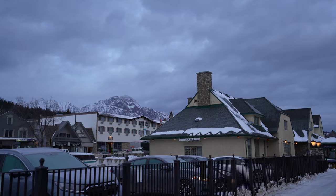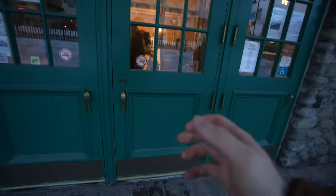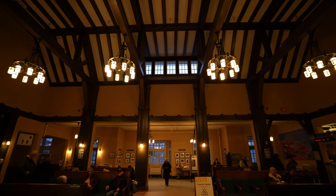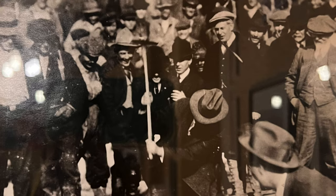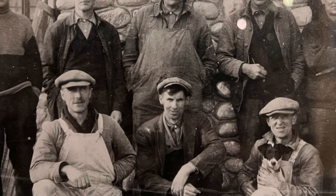The Jasper Station was built by the Canadian National Railway in 1925. Its rustic materials and robust detailing relate to its park-like setting. This station was built to serve luxury resort facilities and the national park that it's located in. The railroad workers of this time created a railway and depot that would last a lifetime.